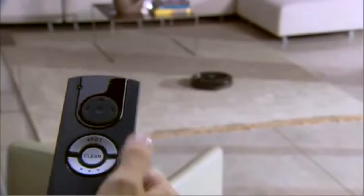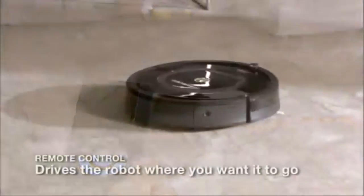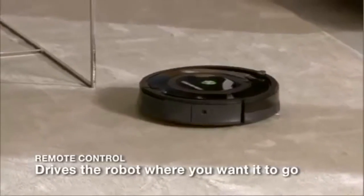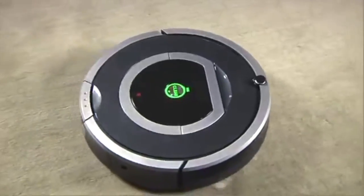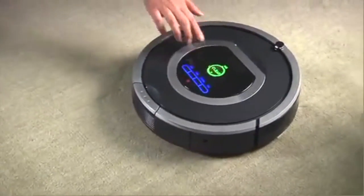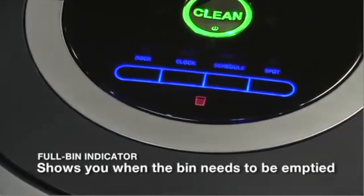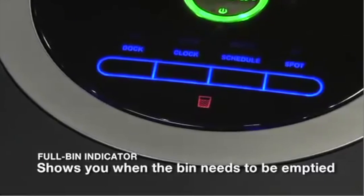With Roomba's convenient remote control, you can turn the robot on and off, perform regular and spot cleanings, and steer the robot around the room. With Roomba, there's never any guesswork. When the dustbin is full, the robot turns on an indicator light to let you know that it needs to be emptied.